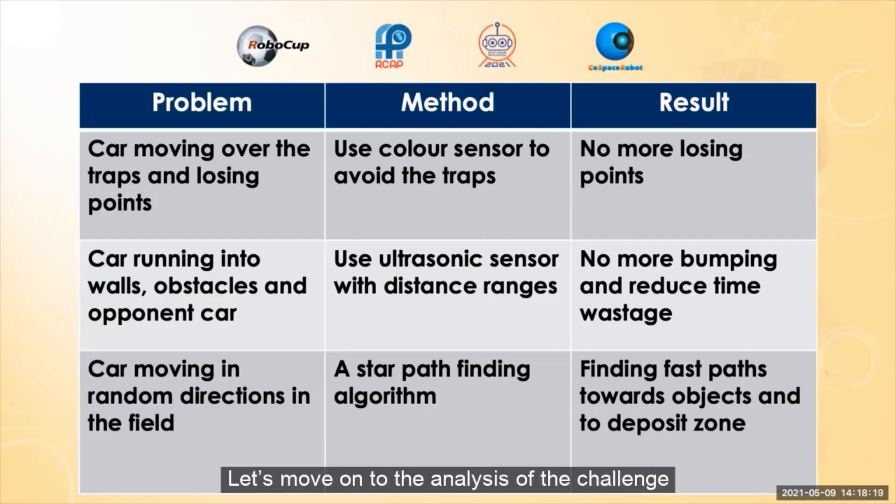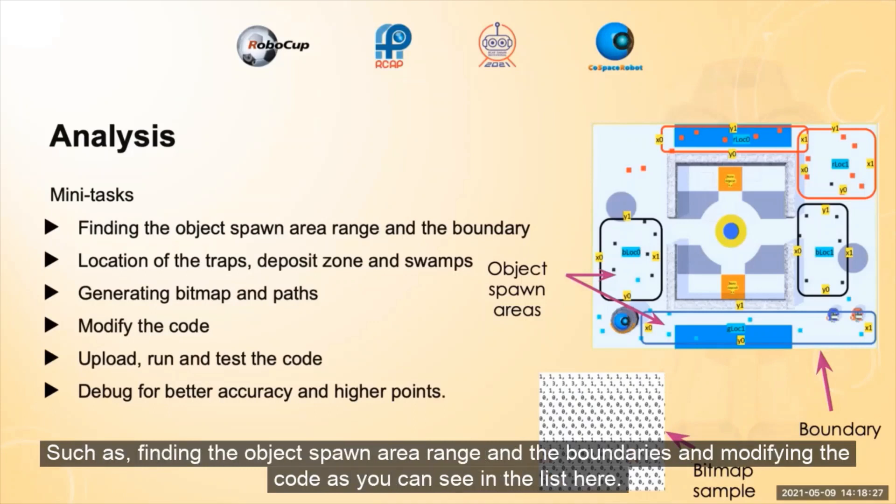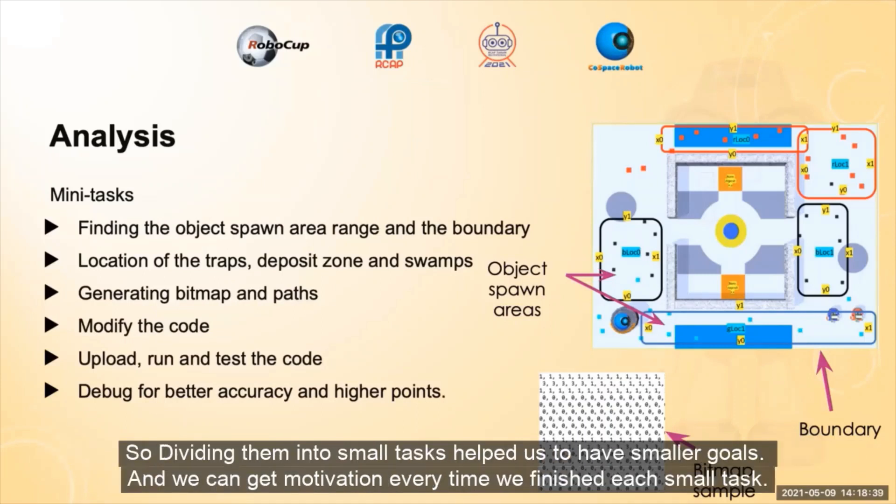Let's move on to the analysis of the challenge. When we were preparing for the match, the first thing we did was breaking down the whole big task into smaller sub-tasks, such as finding the object's spawn area range and the boundaries, and modifying the code as you can see in the list here. Because if we were focusing too much on the bigger picture all the time, the task might be daunting. So dividing them into smaller tasks helped us to have smaller goals and we can get motivation every time we finish each small task.